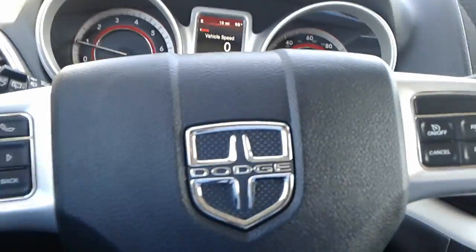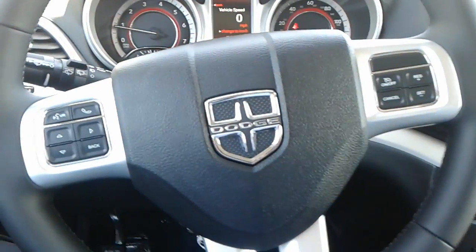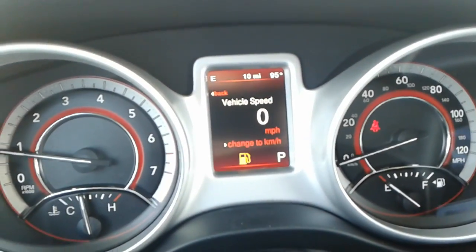You also have your leather wrapped multi-function steering wheel here, with all your cruise control settings on the right and all your radio and phone functions on the left. You also have a multi-function display here as well.